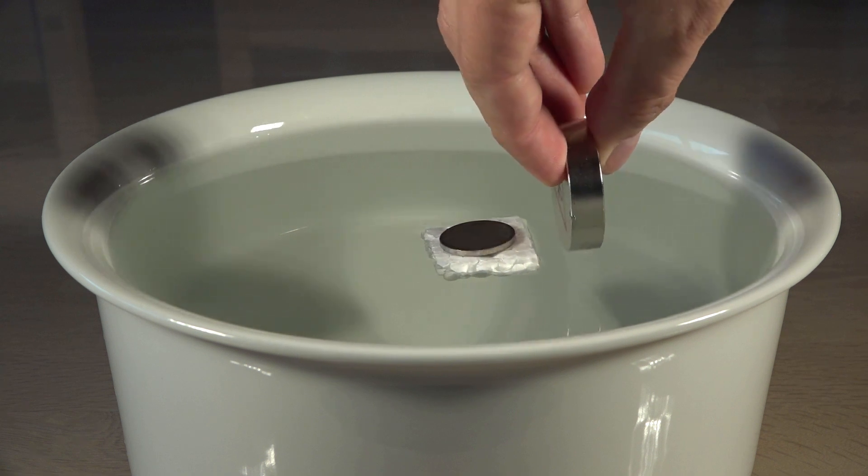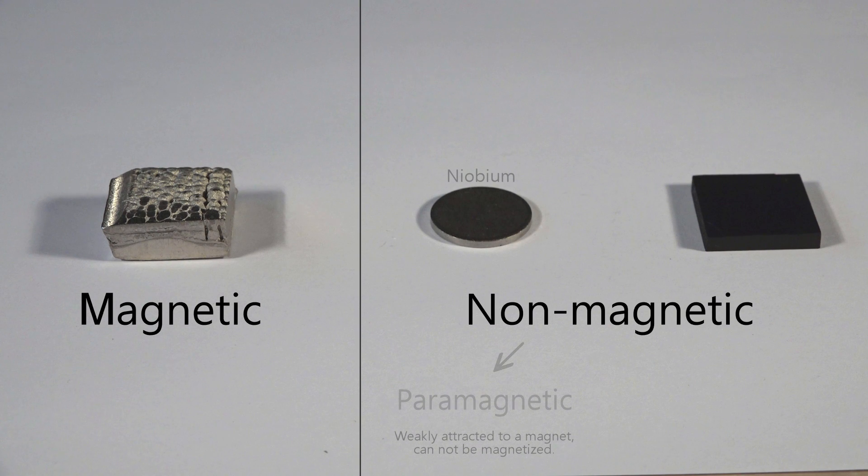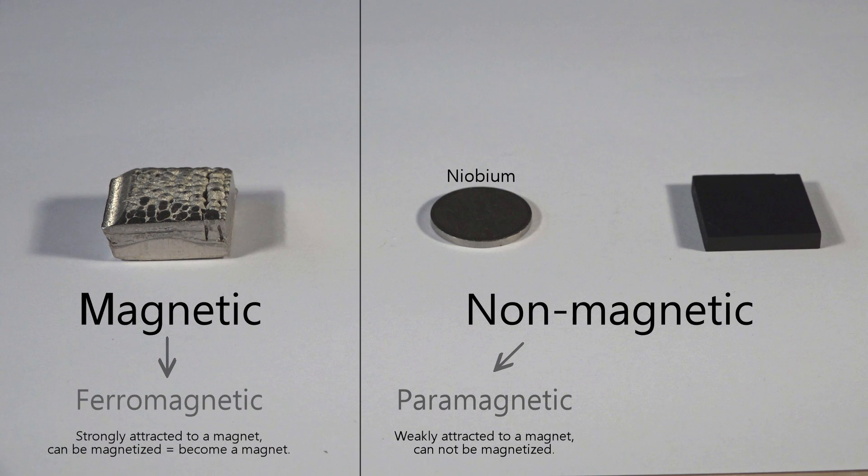Niobium is not strongly paramagnetic, so I use a powerful neodymium magnet to make it visible. Materials that are drawn powerfully to a magnet and can be magnetized in themselves are called ferromagnetic, like this chunk of solid nickel.